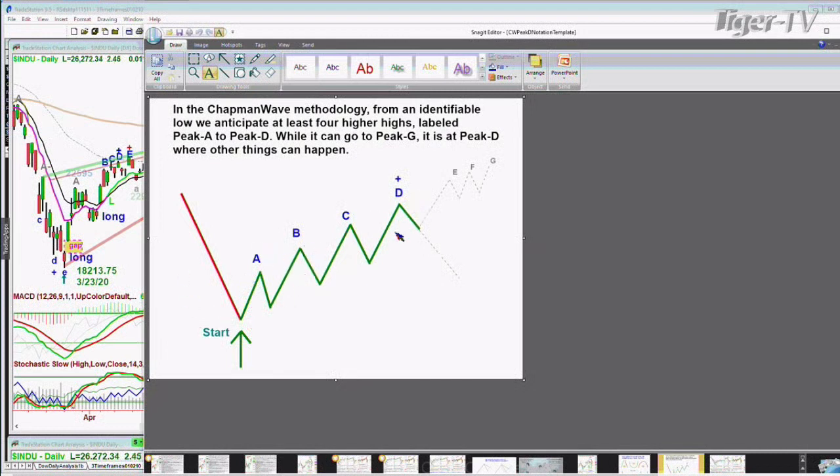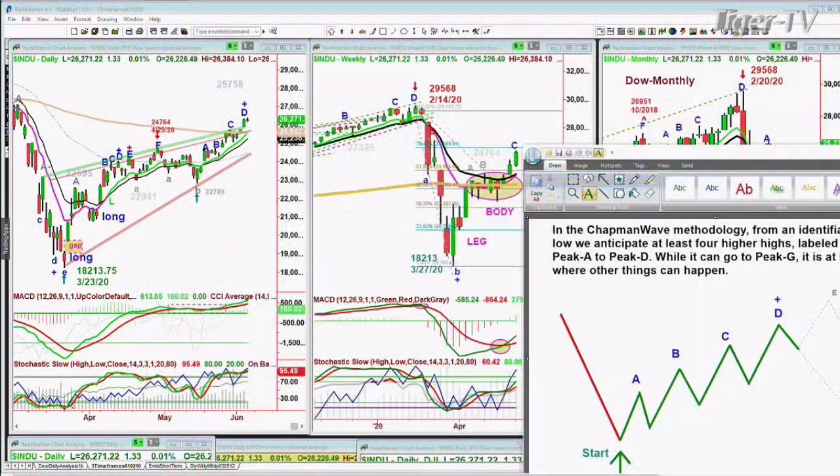I count the peaks on the upside. Each higher peak is alphabetized sequentially, and you can go all the way to a G, the sixth or seventh highest peak. But it's at the fourth highest peak - peak A, B, C, D - peak D, that you have to lift your foot off the accelerator, hover over the brake, and just take a moment to say: are we going to recycle to another whole series of up moves, or is this a bigger move to the downside? Just real simple. A, B, C, D gets you there. Then you've got to make some decisions, and once you make those decisions, you're in play for the next phase.